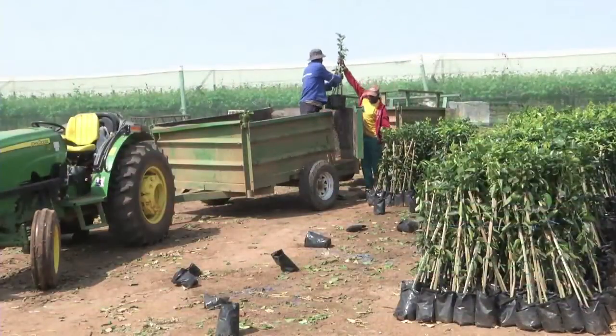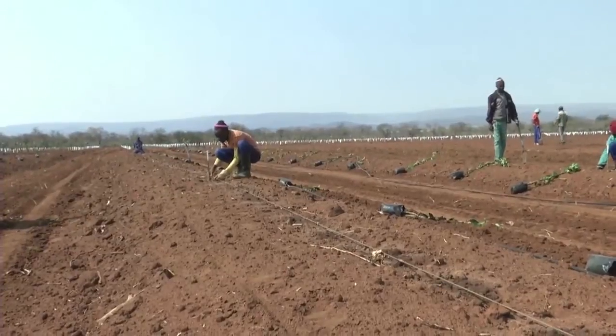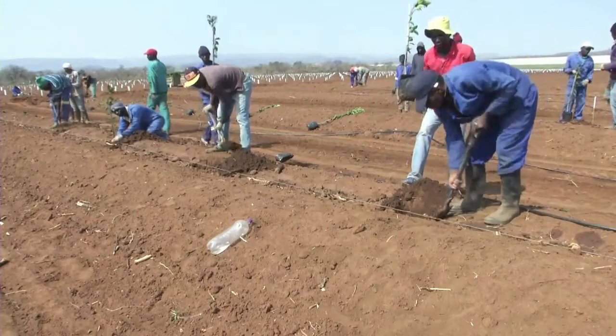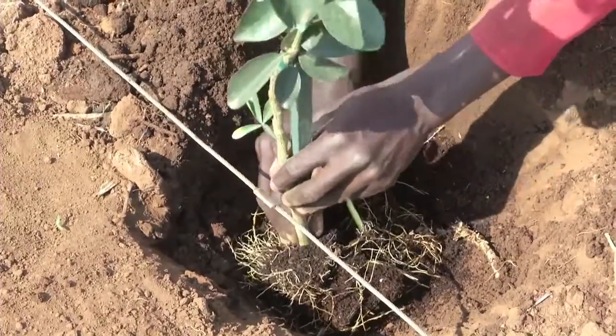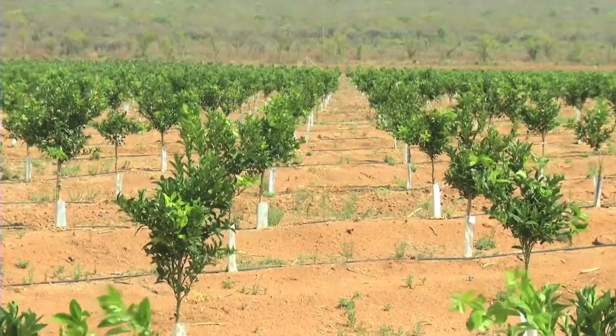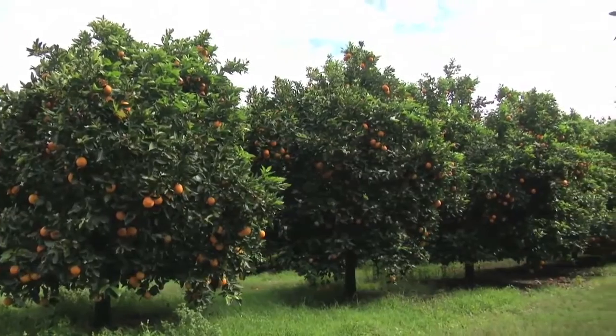If the citrus cultivar is not right, or if the orchard is not laid out well, or if preparation is not done well, or if trees are substandard, or if trees are not planted properly and looked after while they are young, it can mean that the orchard never reaches its full yield potential in terms of volume or quality, or both.